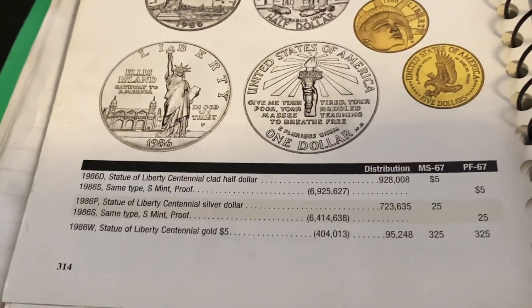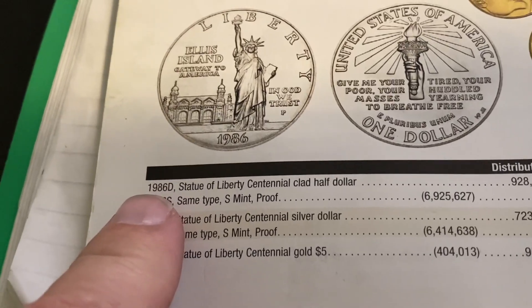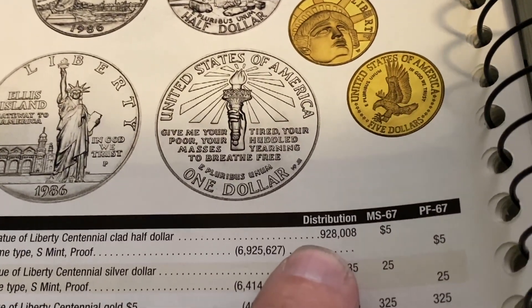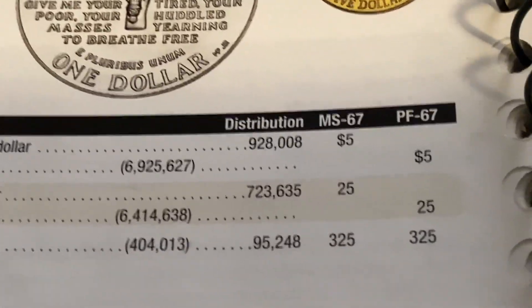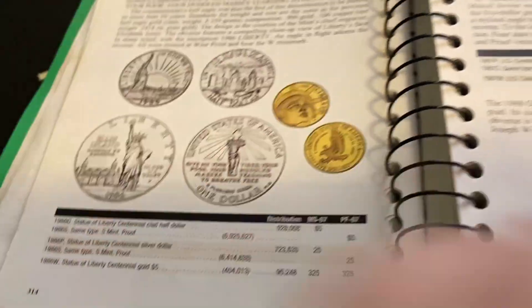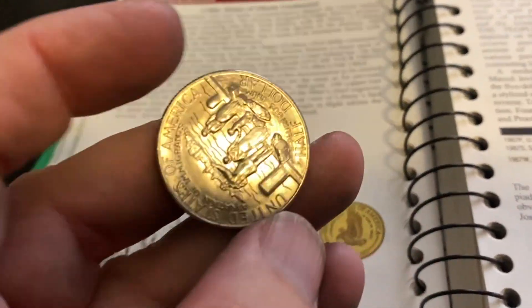Let's go down here and see. 1986 Denver right there. Look at this, guys — under a million minted. We just found a coin with under a million minted.